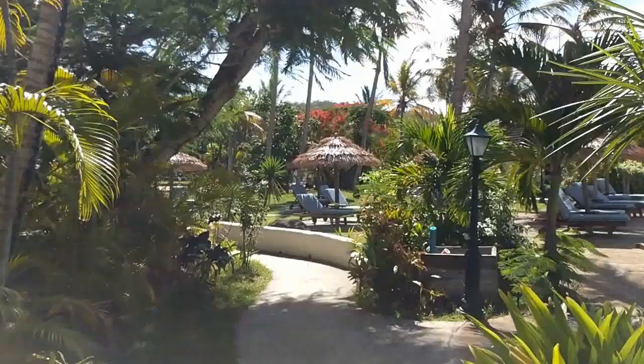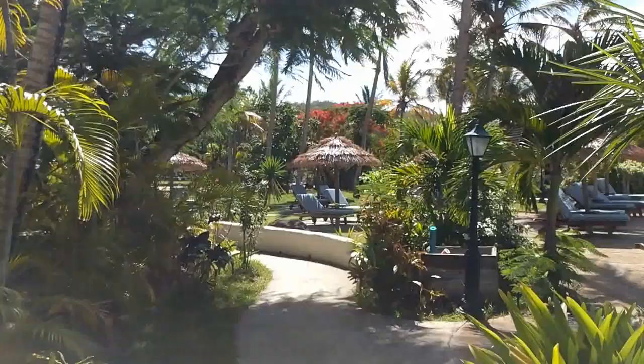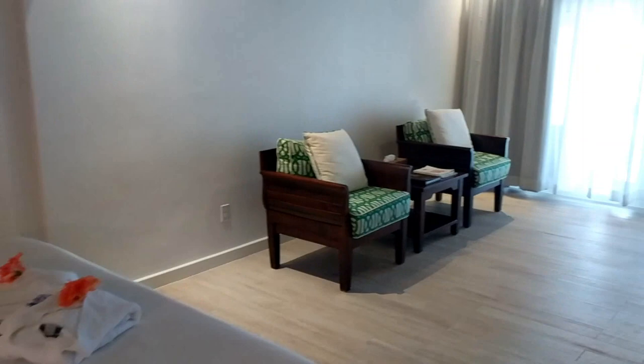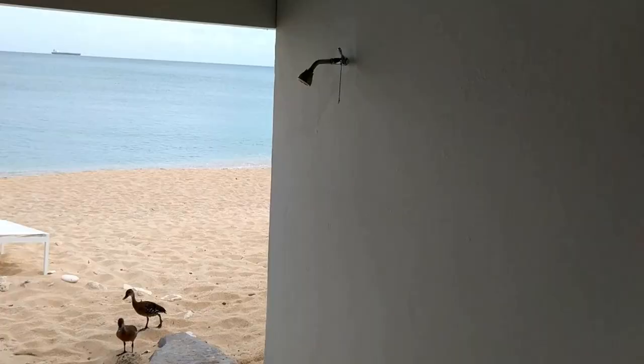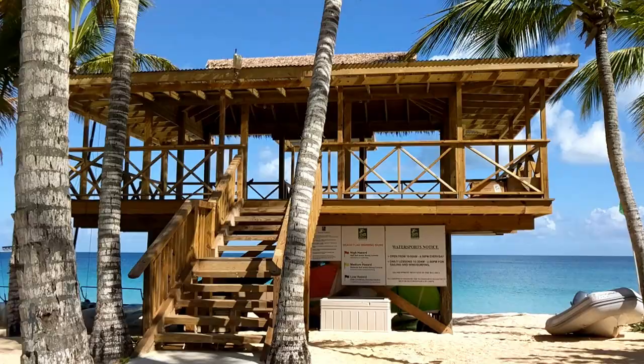Further down this walkway are the beachfront rooms. Welcome to the superior beachfront room — these are recently renovated. It has a mini bar stocked daily with sodas, beer, and water, as well as a large closet. The resort does not have room service, but they can deliver a continental breakfast if you request it in advance. The stand-up shower is great, but the real joy is the beachfront access.